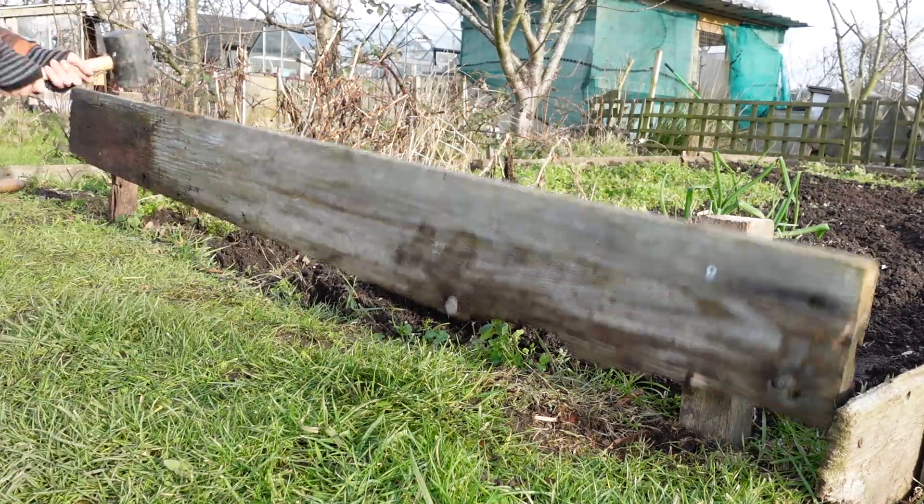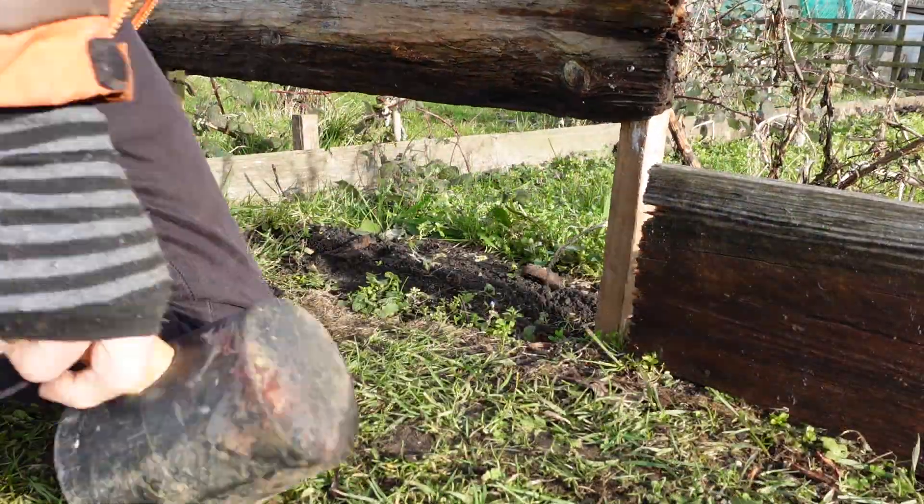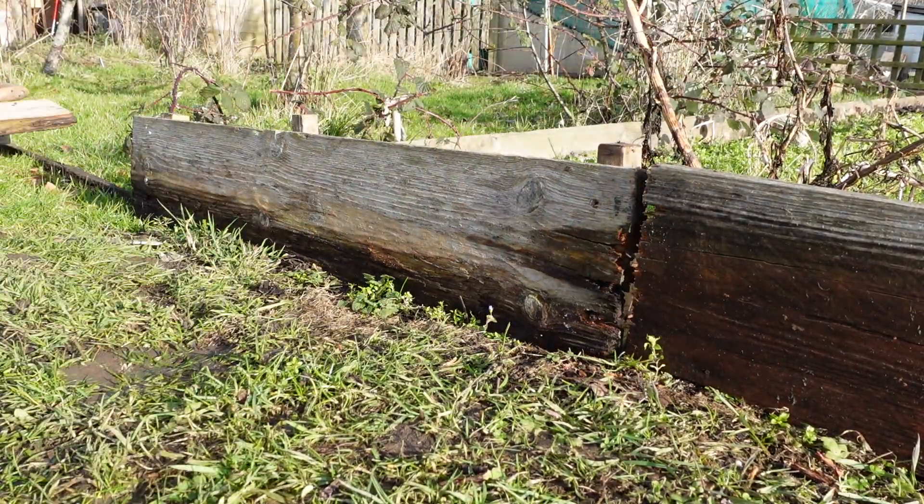So that kind of sums up January. There's still a bit of stuff in the ground. Get the plot ready for the growing season.